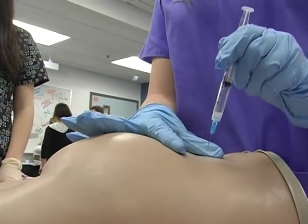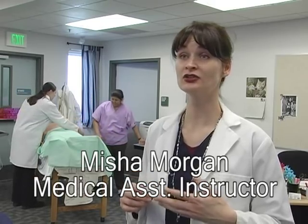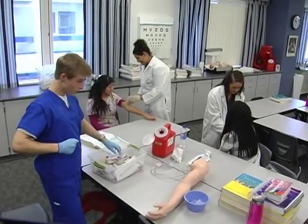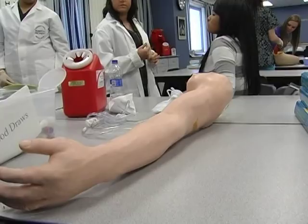We cover what medical assistants will do in the doctor's office. We do injections for medications or allergies, TB testing, and immunizations. We also do urinalysis — checking the urine for many different things — and then physical exams. We also do blood draws, which is very exciting. And we do minor basic surgery.